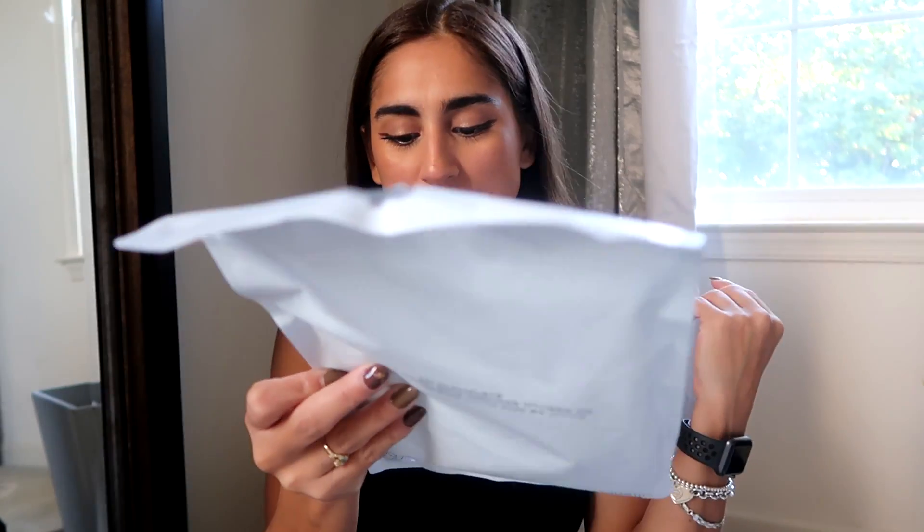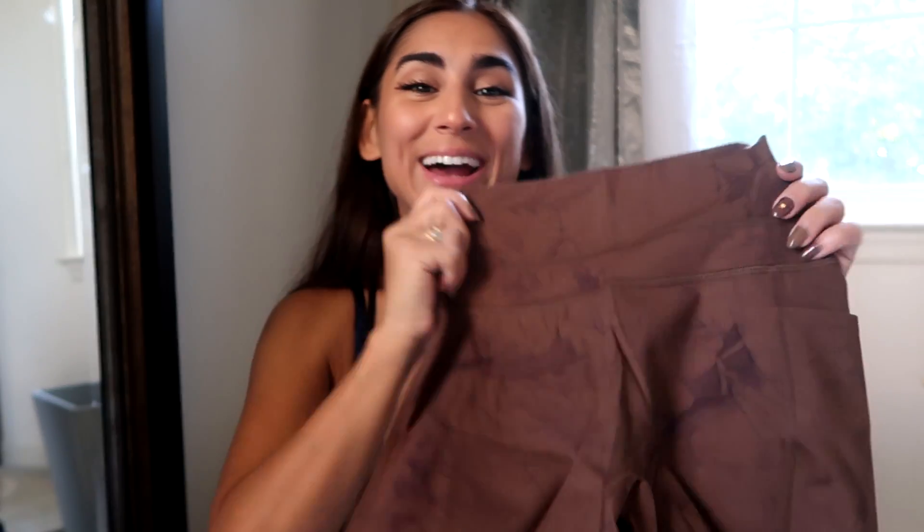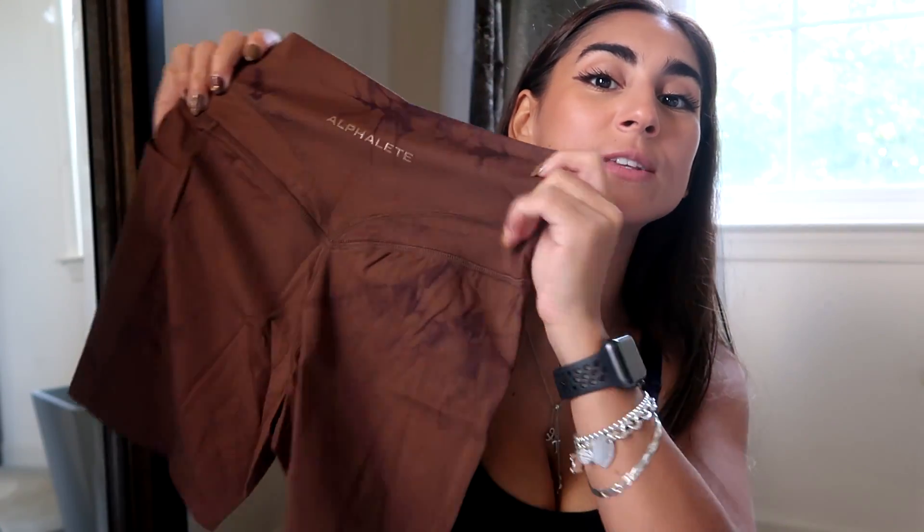Last but not least, we have the AlphaLux Force Shorts in the color Stained Drought Brown. That's not the most appealing color name but it is such a cute color. I'm going to Texas in a couple of days and I'm literally taking these with me. And then the Asymmetrical Bra in Drought Brown as well — this might be my favorite bra ever because it is so freaking cute. This is my favorite color so far. Get this color in everything.